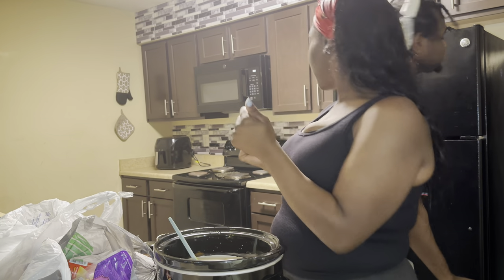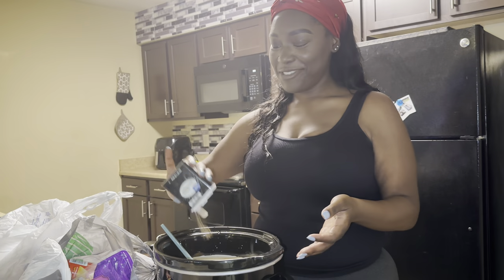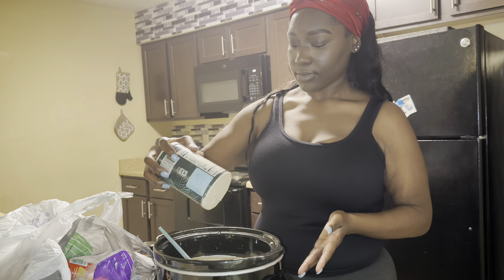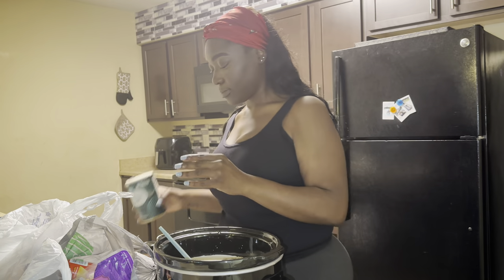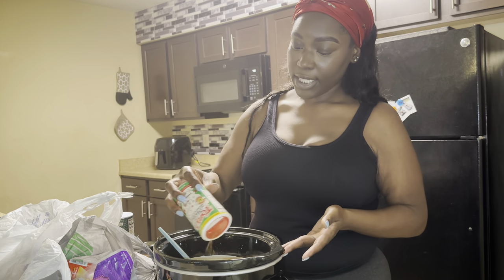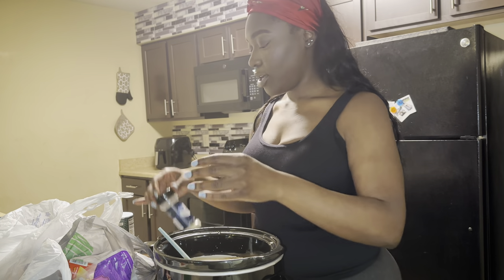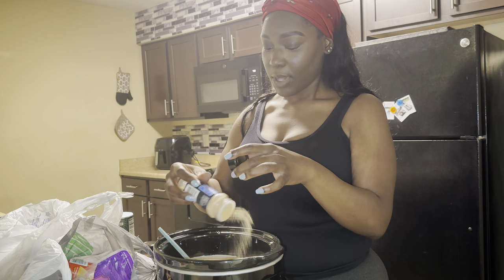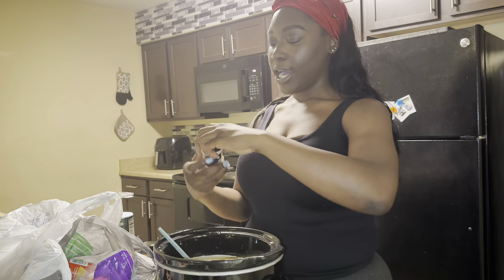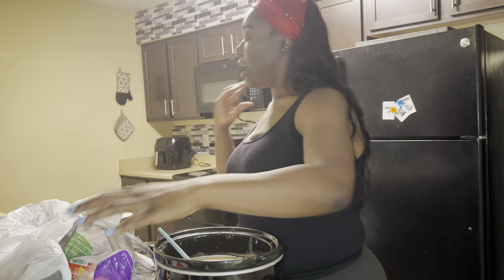Now we're just gonna use all the seasonings — some salt, some pepper. We're gonna do some pepper, plenty of sea salt, a little bit more salt just to be on the safe side. Then we're gonna do some Creole seasoning — because yes. We're gonna do some garlic powder, plenty of garlic powder, because I'm obsessed with garlic powder. Garlic mac! No Italian seasoning, no basil. Onion powder — yes. And I'm gonna save paprika for the end.